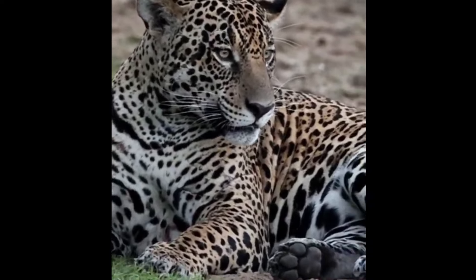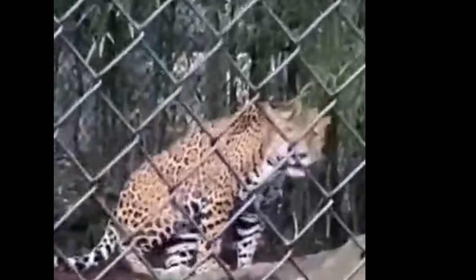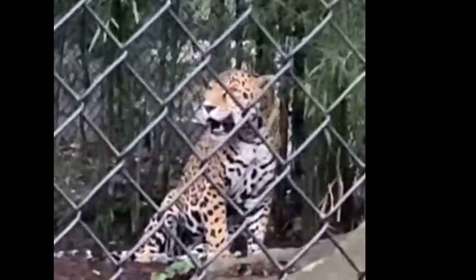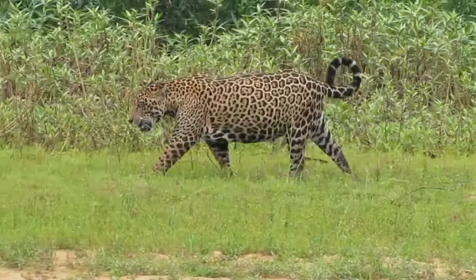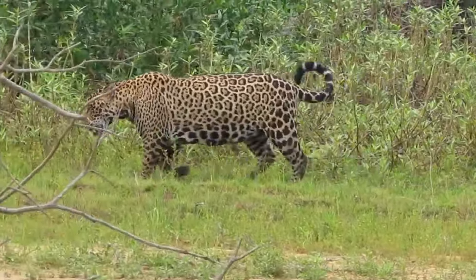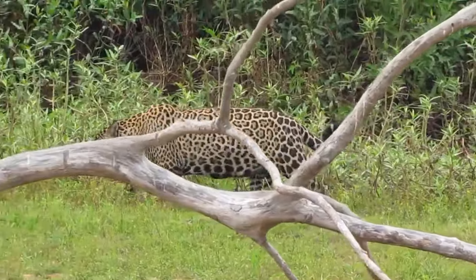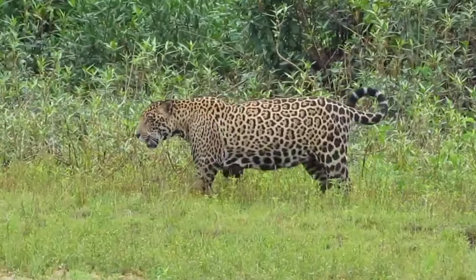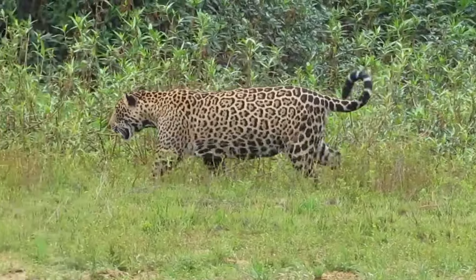Now let's talk about jaguars. Unlike other big cats, jaguars don't tend to roar a lot to assert dominance, making it the rarest roar to be heard in nature. Male jaguars don't have a fixed area — they are always on the move and always marking any area they pass through. Since he doesn't stay in one place for long, he doesn't make a point of always defending that region, which is why he doesn't roar to assert dominance.